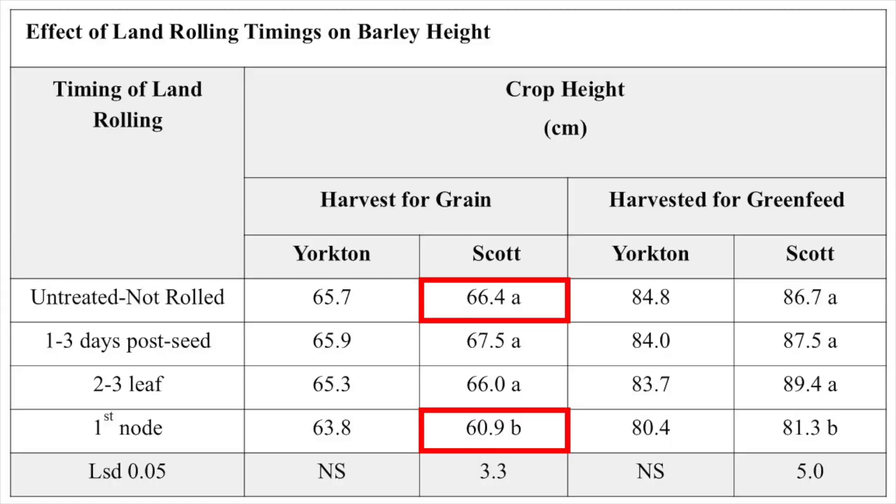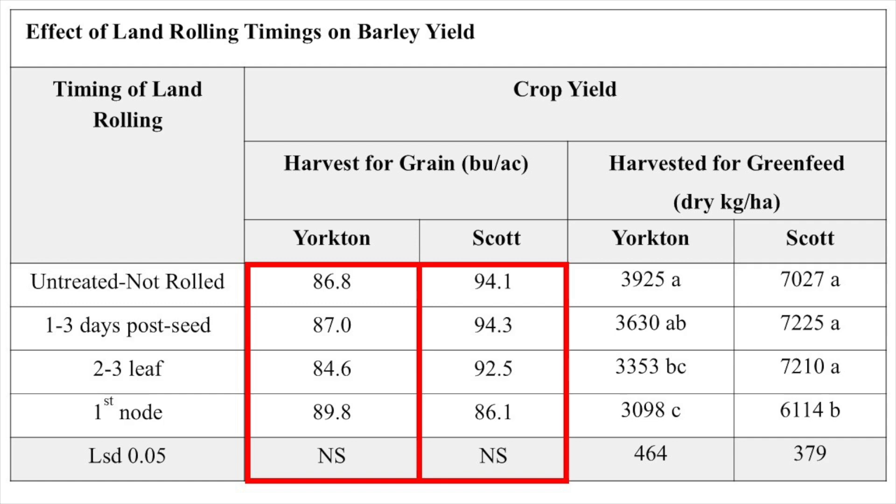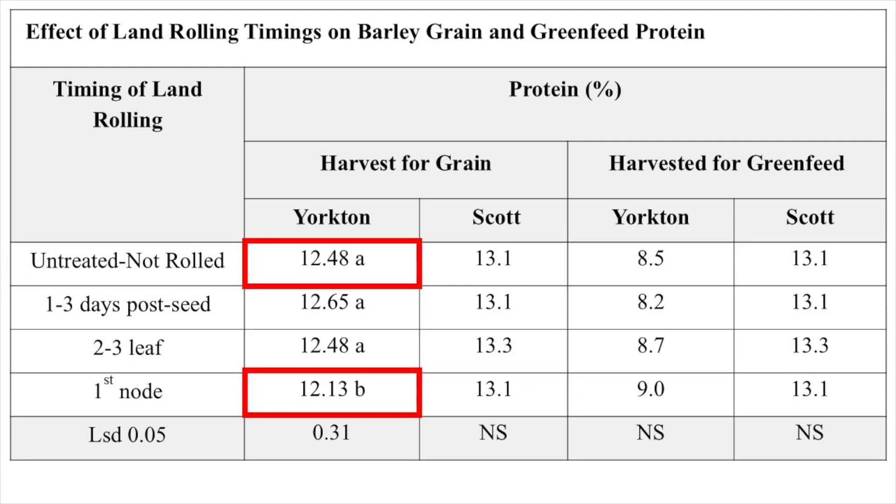At Scott, rolling at the first node stage significantly reduced plant height by six centimeters. At Scott and Yorkton, there was a significant reduction in forage yield as rolling was delayed to the first node. In contrast, a significant reduction in grain yield was not observed at either site, but yield did trend lower at Scott as rolling was delayed. While rolling at the first node stage did not affect yield at Yorkton, a significant reduction in grain protein was observed. I'm not sure why.